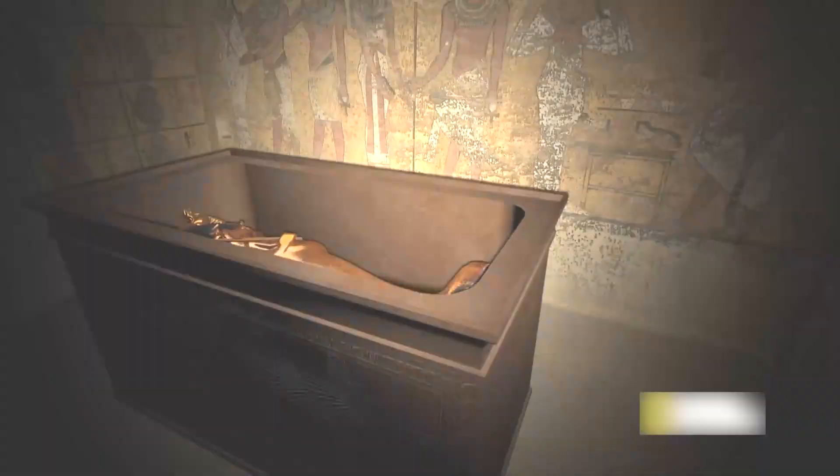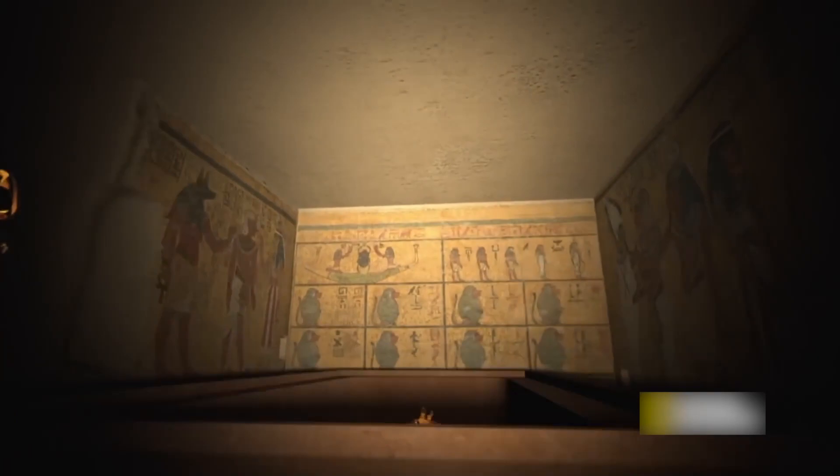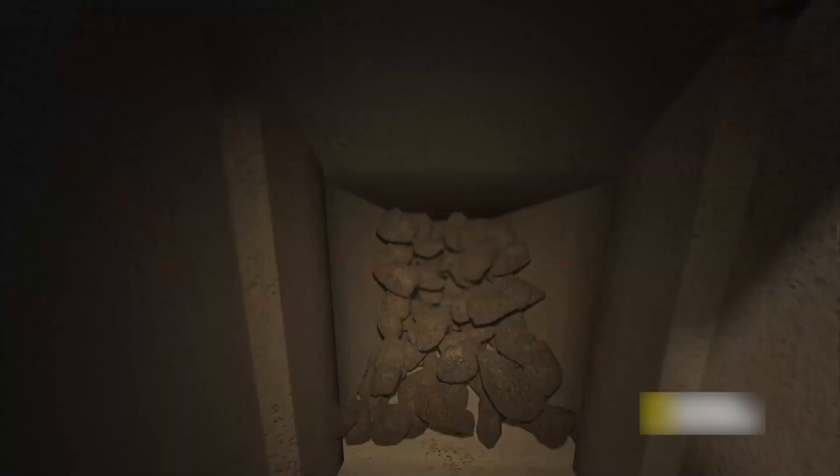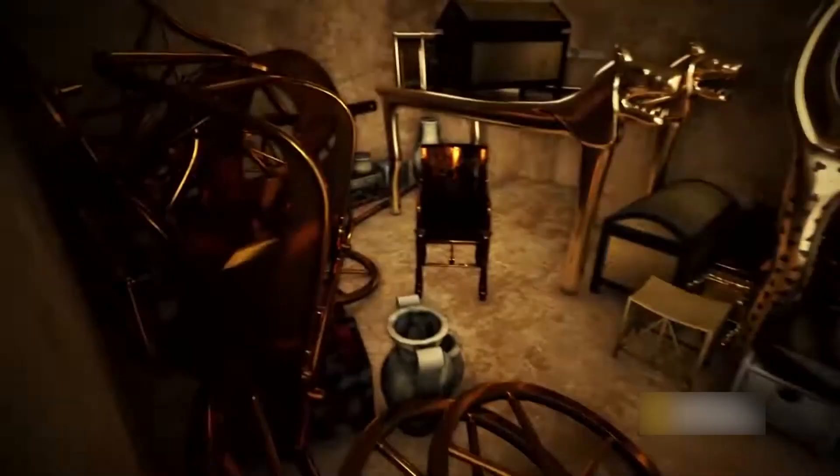Robbers broke into the tomb twice in the years after the burial, but Tutankhamun's mummy and most of the burial artifacts were unharmed. The tomb's low location, cut into the valley floor, enabled debris accumulated by floods and tomb building to conceal its entrance, so unlike other tombs in the valley, it was not looted during the Third Intermediate Period. Excavators headed by Howard Carter found Tutankhamun's tomb in 1922, and it created a media frenzy due to the number and magnificent appearance of the burial items, becoming the most renowned discovery in Egyptology history.